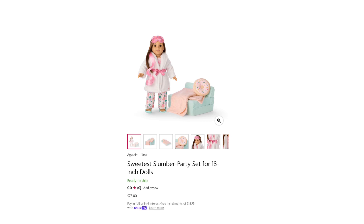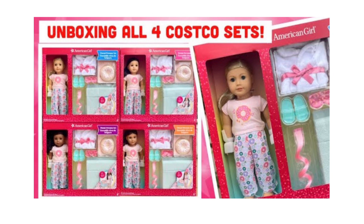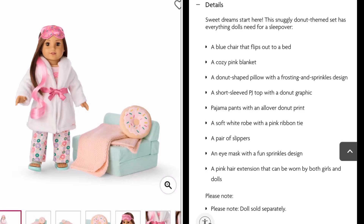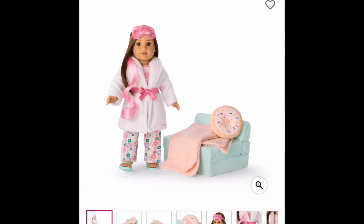If you haven't seen my review of the Costco bundle, I'll put the link in the description box below. The $75 set from the American Girl website includes everything the Costco bundle includes except the doll. I'm really curious how it's packaged, because you get a lot of stuff: a chair that turns into a bed, a pillow, a donut pillow, a blanket, a set of pajamas, a bathrobe, slippers, a sleeping mask, and a hair extension — which I personally did not care about, but I know some people would like it.